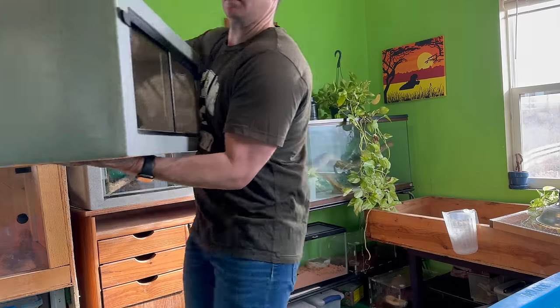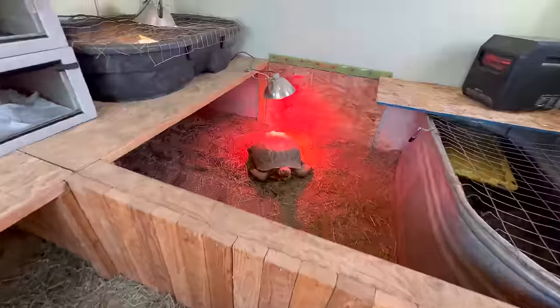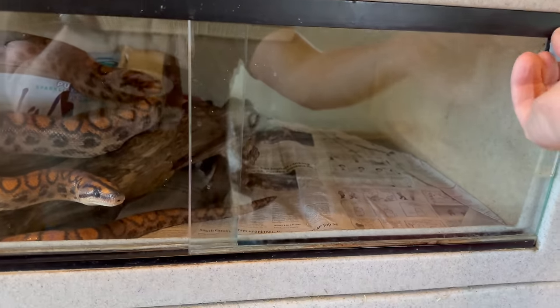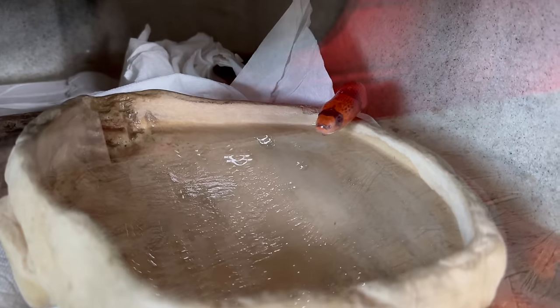20 years later, I'm still impressed with how light and stackable the vision cages are. Hank, Little Foot, you have some new friends temporarily. All of our smaller snakes are getting upgraded habitats, although honestly, I think I'm still going to keep the vision cages. They're that good.